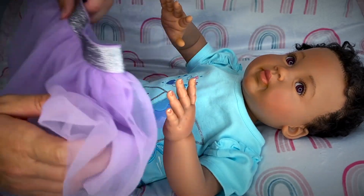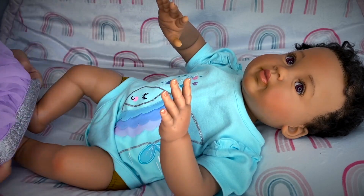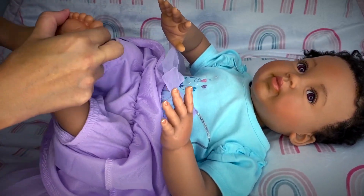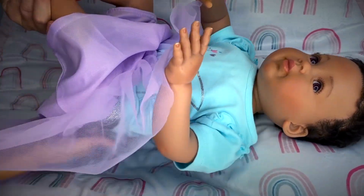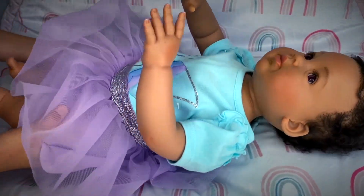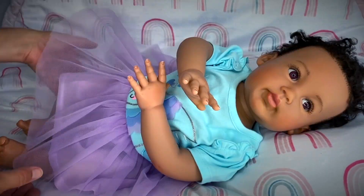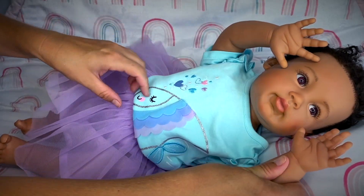Now for the skirt. By the way, these outfits are from Walmart — these are Garanimals zero to three months. Oh, and the skirt also has a little diaper cover built in, that's nice! Okay, let's take a look — let's pull this shirt a little bit out. So cute! I think it's a really pretty outfit — what do you guys think? Doesn't she look so cute in it?